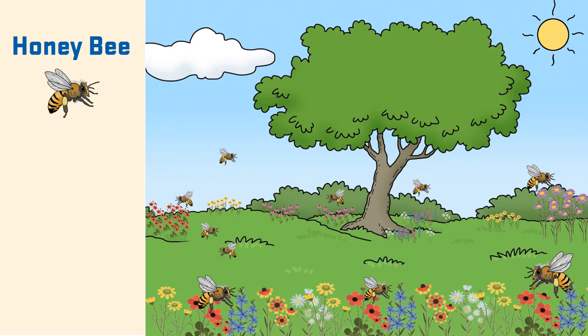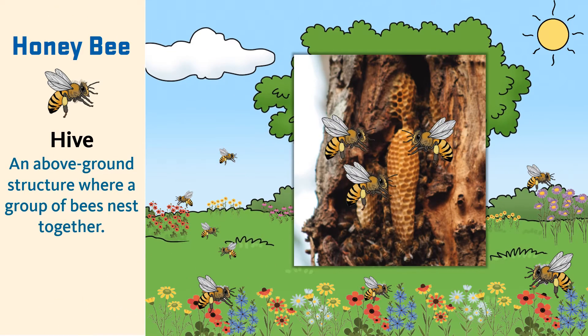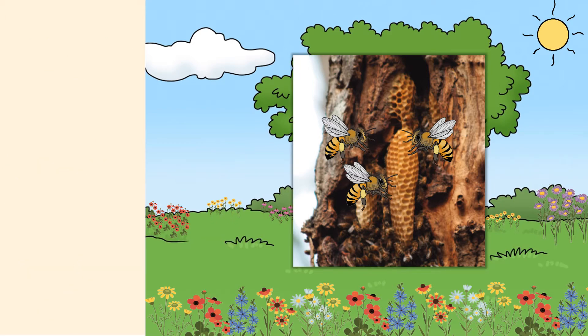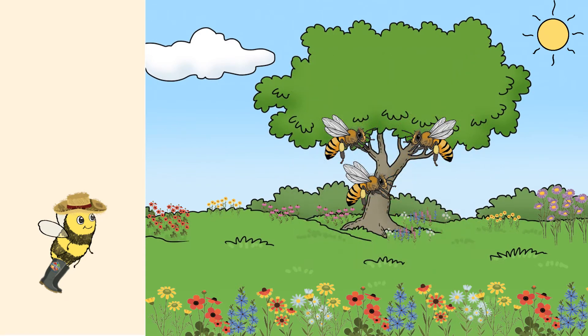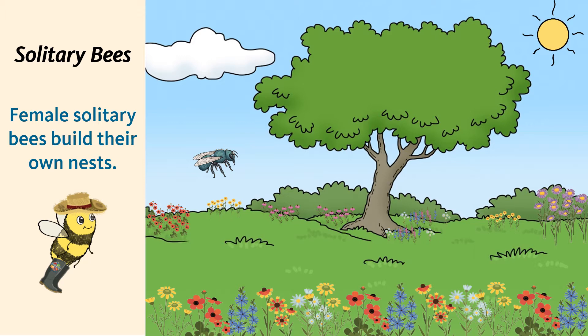We learned honeybees live together in a hive. Bees that live and work together like honeybees are called social bees. Bumblebees are also social bees. Most bees, though, don't live in a hive or with other bees. Instead, they're what we call solitary bees. Solitary means to be alone. Female solitary bees build their own nests — they do all the work: constructing the nest, collecting pollen and nectar, and laying eggs, all on their own.